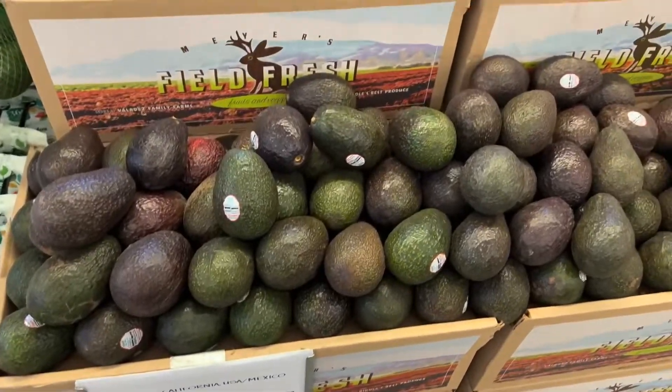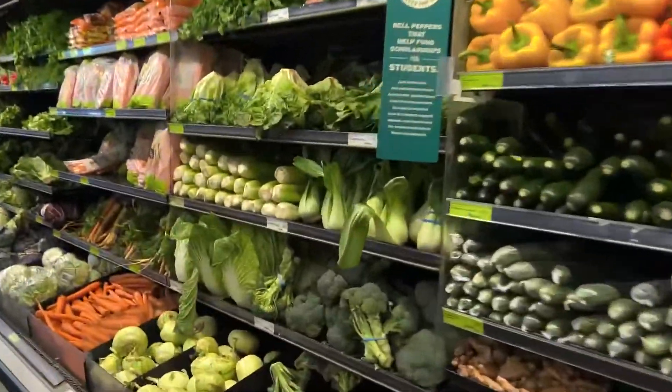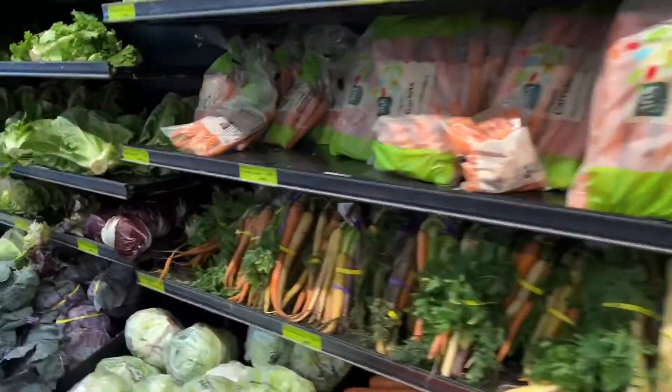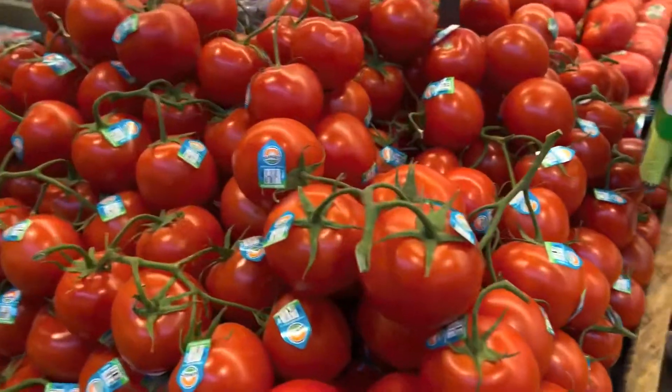Avocados — and we're also making a chicken cacciatore today.